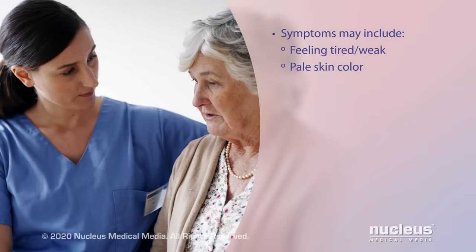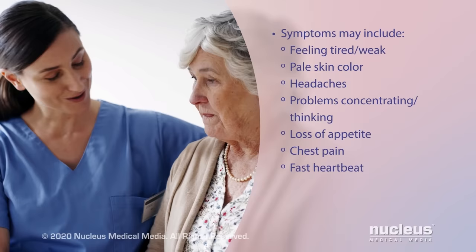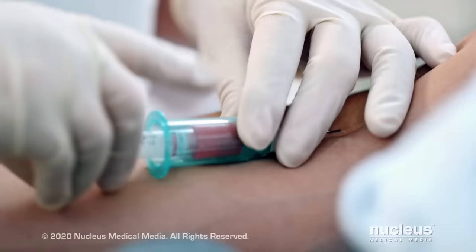Symptoms of CKD anemia may include feeling tired or weak, pale skin color, headaches, problems concentrating or thinking, loss of appetite, chest pain, a fast heartbeat, feeling lightheaded when you stand up, and shortness of breath with activity.